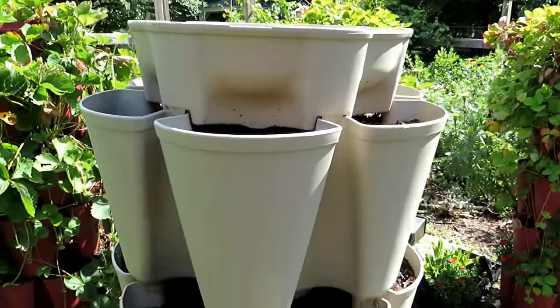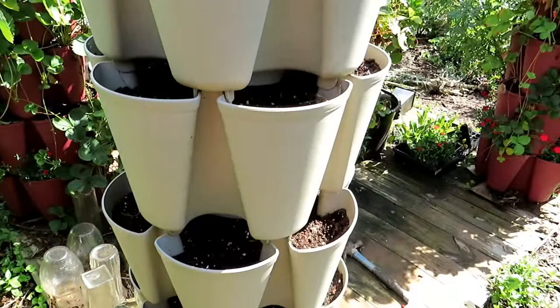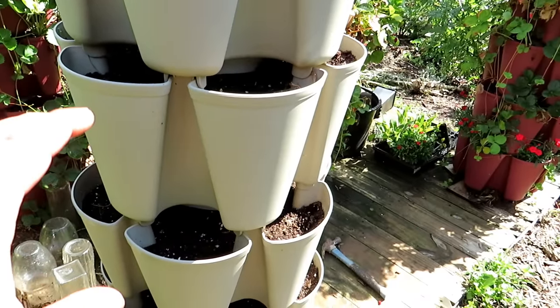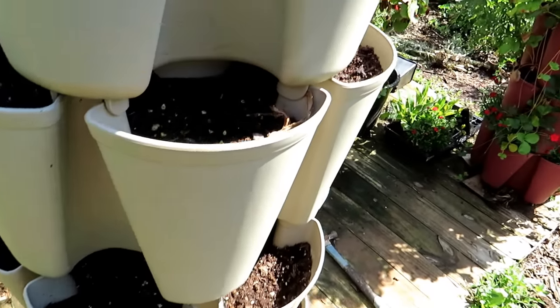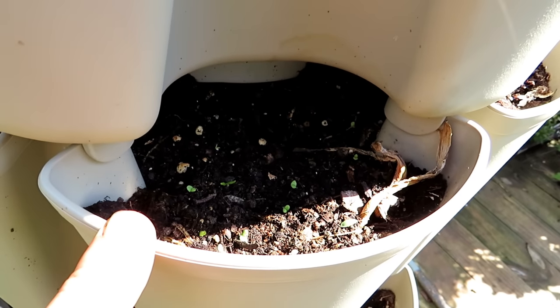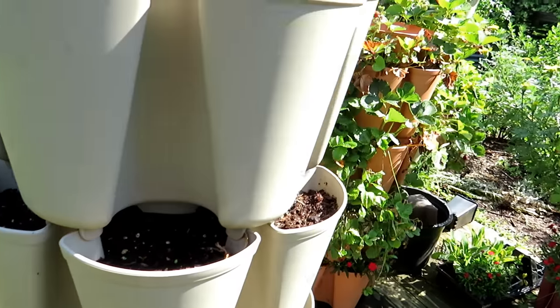This is a vertical tower from Greenstalk Gardens loaded with cilantro, which tends to like cooler temperatures, but you can put it in now — it's just going to bolt quickly, but you'll still get some nice cilantro leaves. It's mostly basil and cilantro, and you can see after just four days the basil is already starting to come up. That heat really gets them going.